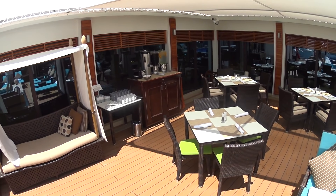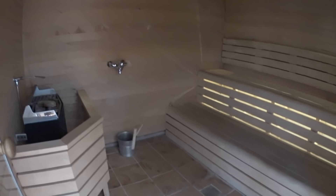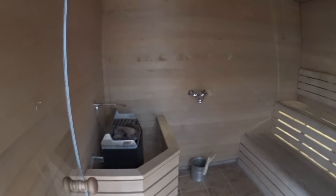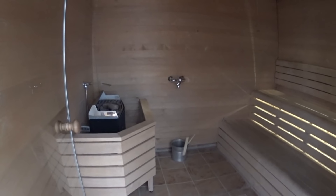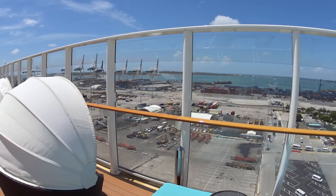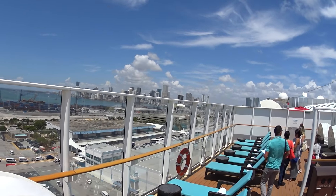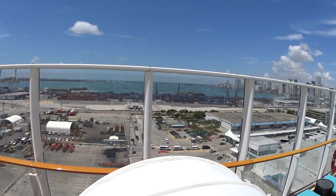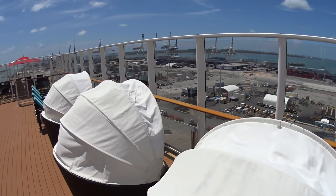This is the Haven Sauna, exclusively for the guests of the Haven on board the Norwegian Getaway. This is additional lounging area forward up the courtyard, and we're just having a quick look at downtown Miami in Brickell and Key Biscayne there, part of Miami of course.